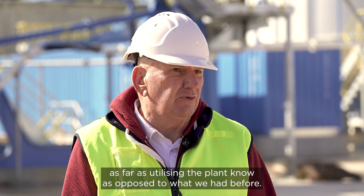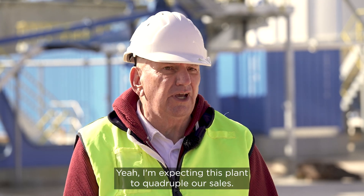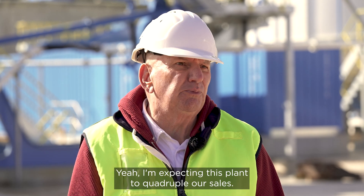As far as utilising the plant now, as opposed to what we had before, I'm expecting this plant to quadruple our sales.